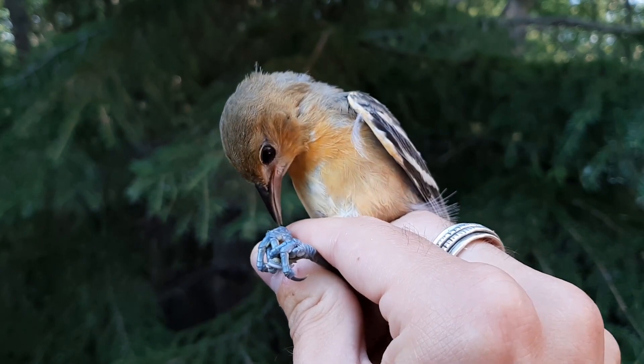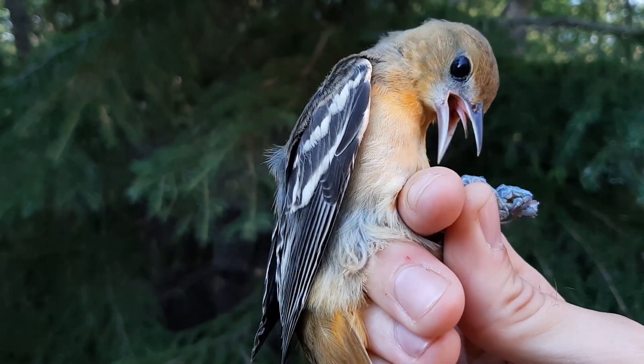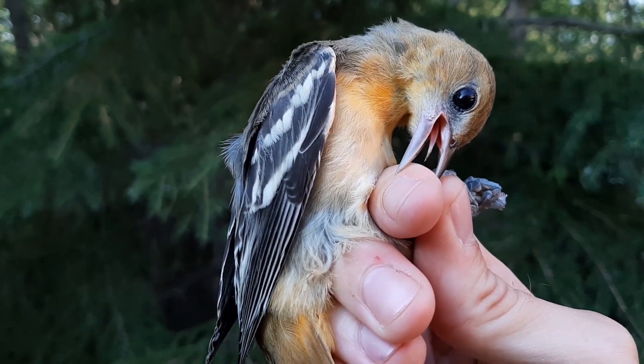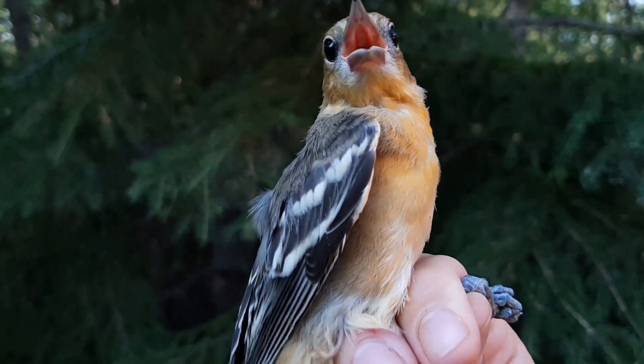Where they go isn't that much of a mystery — they're going to breed. They're nesting, they're raising chicks, all that good stuff. However, during this time you'd expect their activity at feeders to intensify, not vanish entirely. They need more energy, they're feeding many more mouths, so they'd need a lot more nectar, wouldn't they? Well, no. During the breeding season, their diet actually undergoes a drastic shift away from carbs and sugars towards proteins and insects.